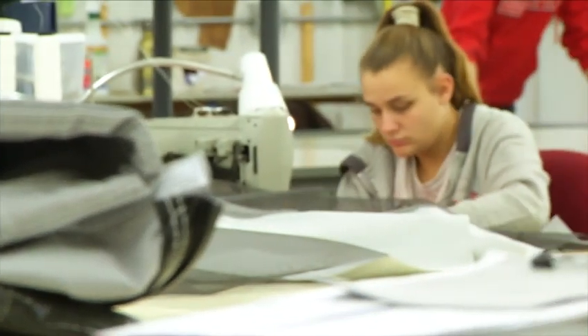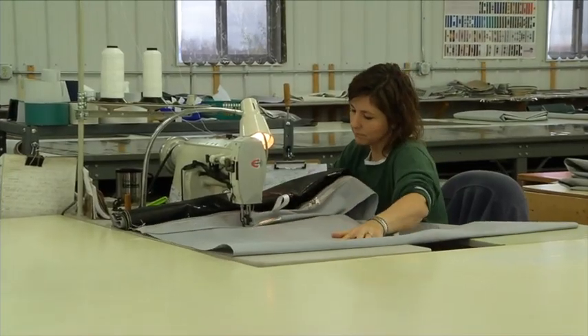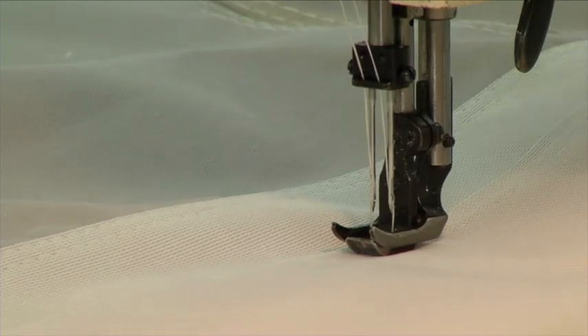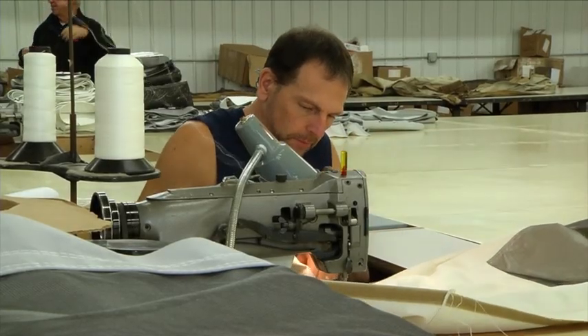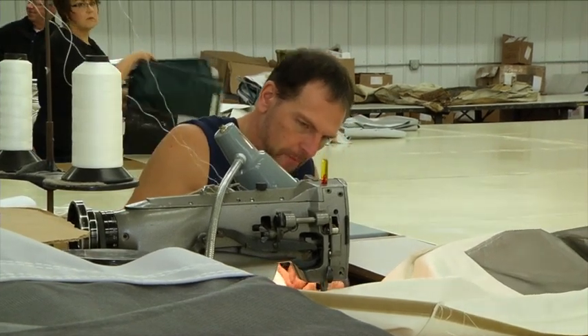It wasn't long until they started building their own canvas, as Bob goes on to explain. We expanded our sewing operations and started making new tents from scratch for ones that we couldn't find a source on. Over the years, other companies have gone out of business and we've just expanded on that. At this point, we can make a new tent for any camping trailer — from a 1920-something Cozy Camp to campers made in the 2000s.